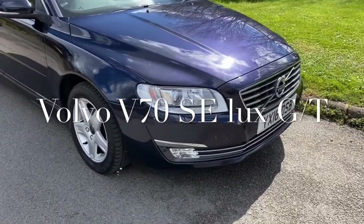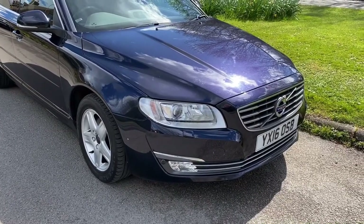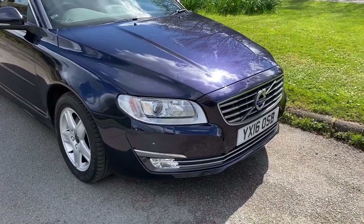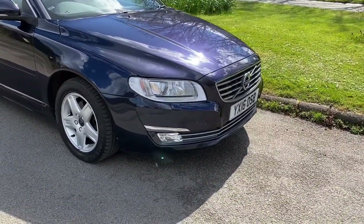Good afternoon, it's Graham here at Horton Cars. We have here a Volvo V70 that's just come in, very tidy, 16 plate with 93,000 miles.